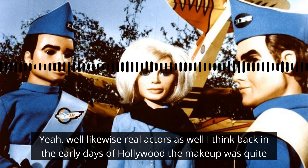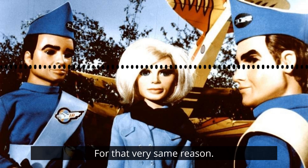Well, likewise, real actors as well. I think back in the early days of Hollywood, the makeup was quite extreme for that very same reason. Exactly.